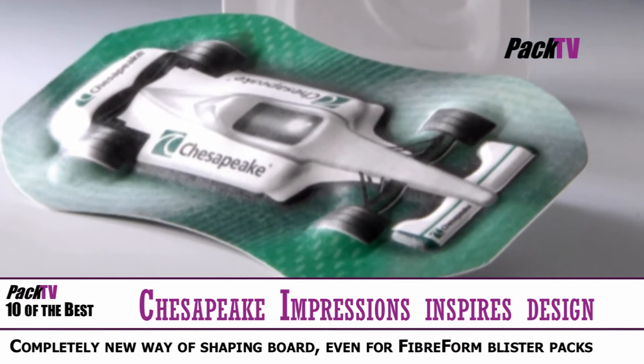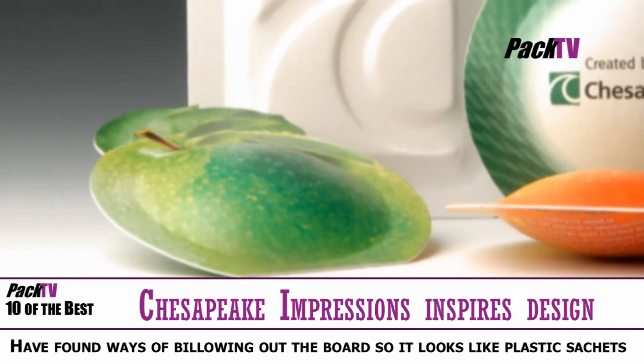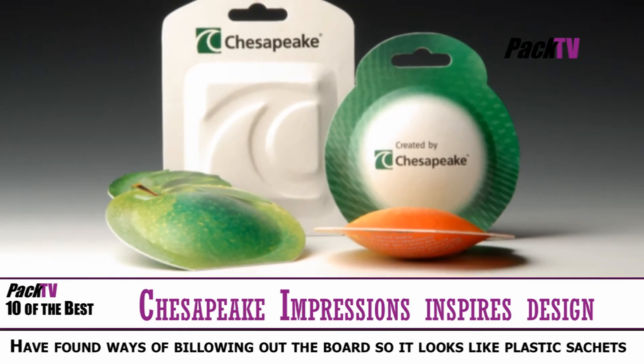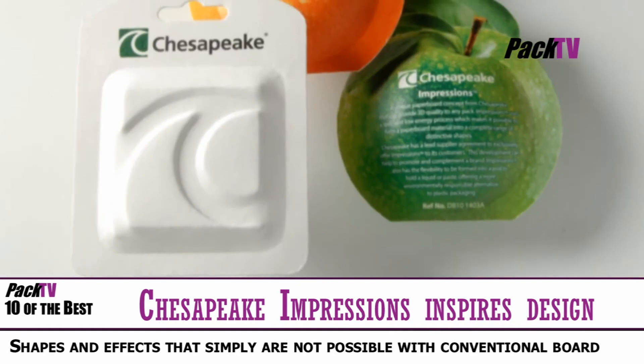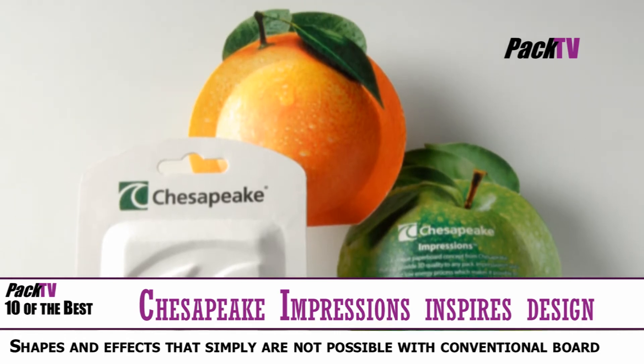Impressions uses a special low-energy process to form the Fiberform material into a complete range of distinctive shapes, with Chesapeake claiming to pioneer a completely new way of shaping board. Chesapeake are developing new technology to make large-scale production of Impressions both fast and cost-efficient.